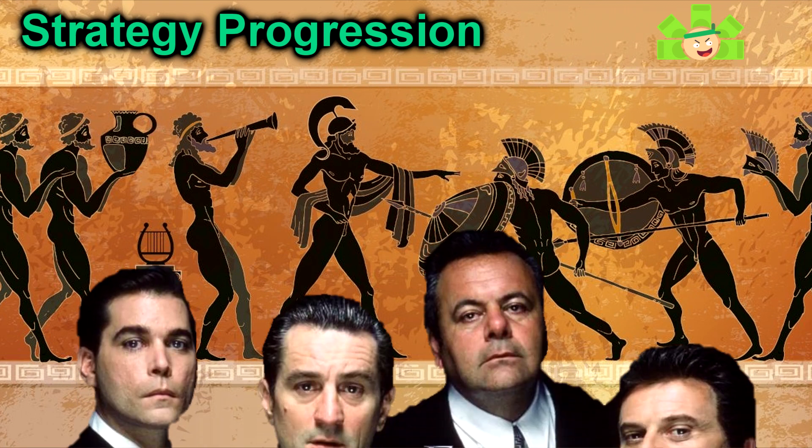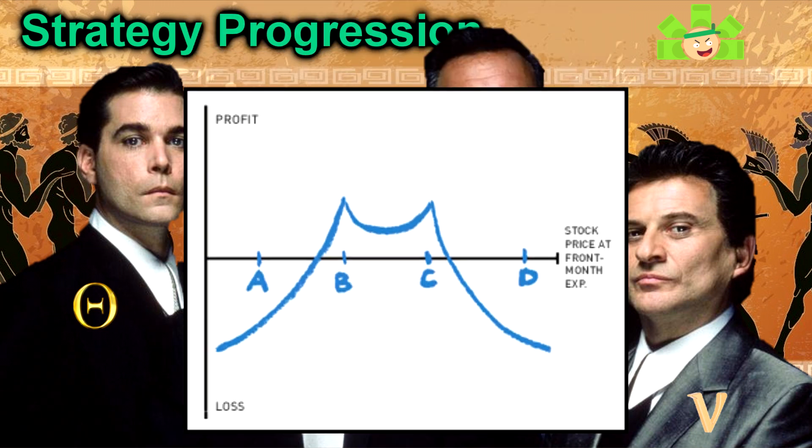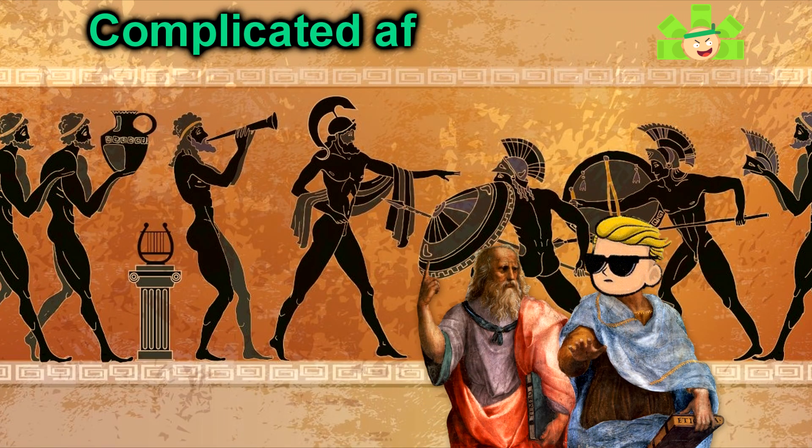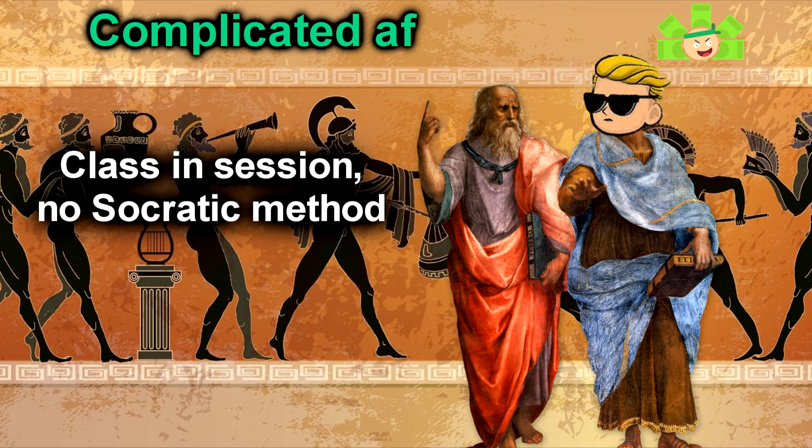When these all make sense to you, then you can start understanding LEAPS, poor man's covered calls, and then the real trippy stuff like the double diagonal. These concepts are complicated — this will not be a fun video. I'm bringing the memes, but I'm going to lay off the jokes a little bit because I really want you to understand these concepts, since you're going to need them to upgrade yourself from WSB Autist to actual trader.